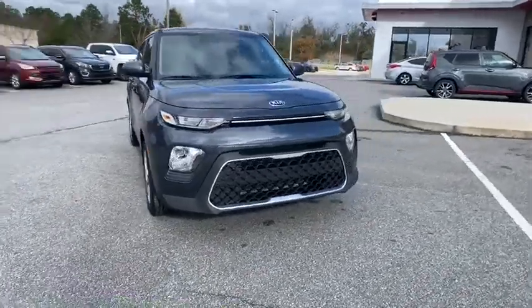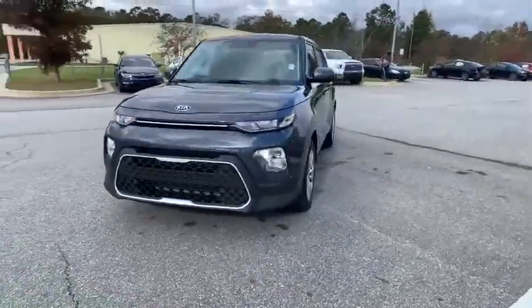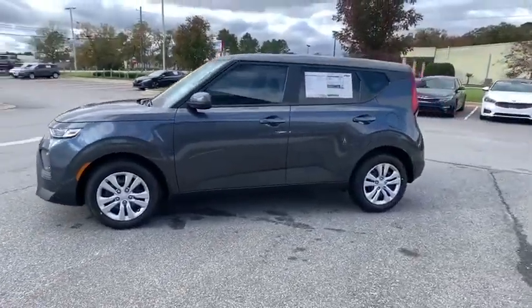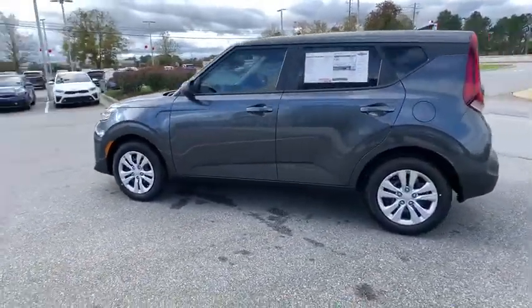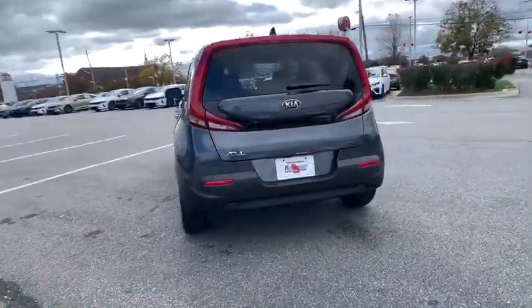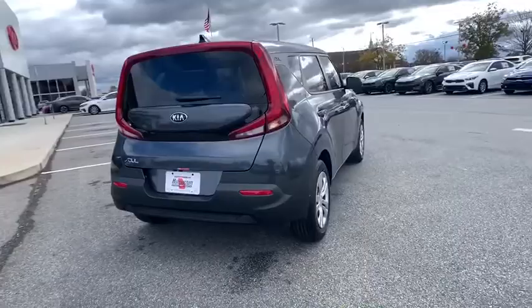Stop by and take a look at the 2021 Kia Soul. The Soul is quick and ready with its innovative, catchy style, a sharp, roomy, and well-fitted cabin, and a comprehensive list of safety and fun features. Here are some of this vehicle's great options.